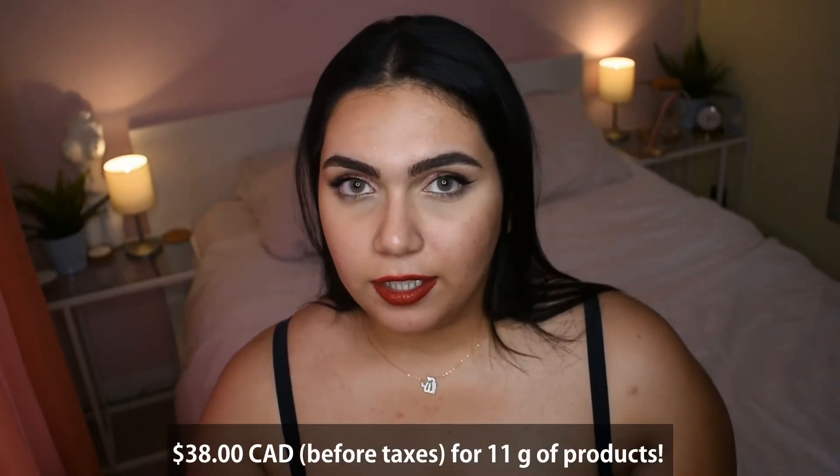This is $38 Canadian for 11 grams of product, which comes to about $3.60 a gram — a little on the expensive side. It is a little too expensive, but that's Huda Beauty. You do get really, really good quality that will last you all day long, especially if you prime and use setting powder. It will last you all day — you can go dancing, clubbing, go to work, make videos with it, and it will not look smudged or washed off.